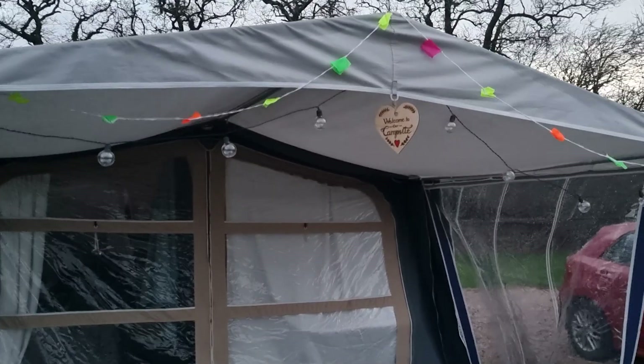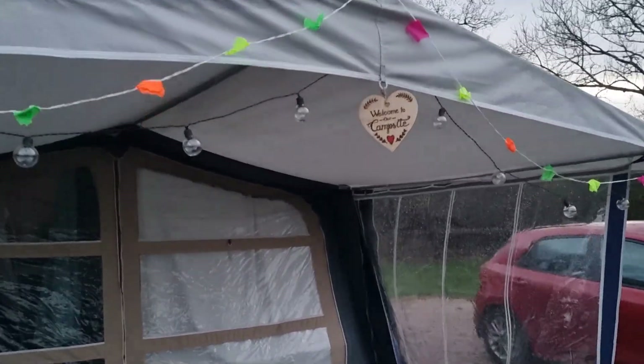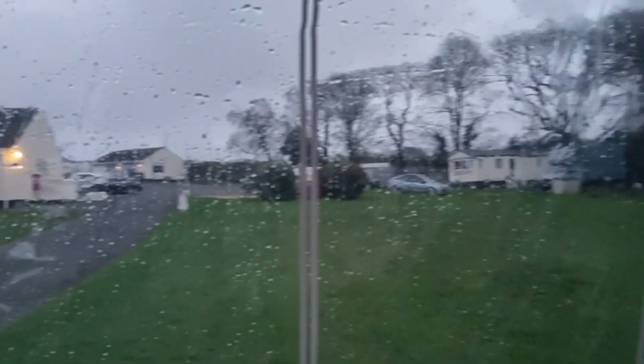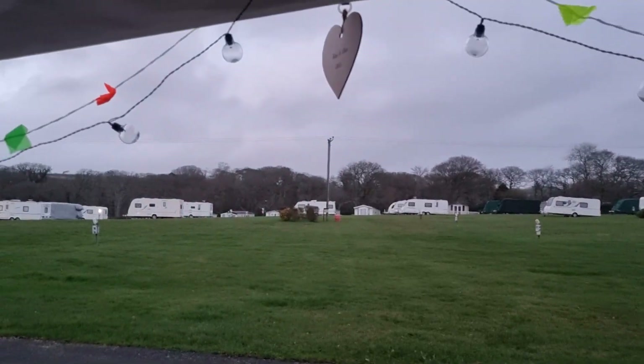Finally got the bunting up now, and the lights — I'm waiting for them to come on, but they may not have charged enough because there hasn't been enough sun. It looks a bit gayer now though, doesn't it! I'm going home tomorrow and it's just starting to look lovely, but now I need to go home and I don't want to. Rain's coming again. We're going camping again in a couple of weeks, so that's okay.